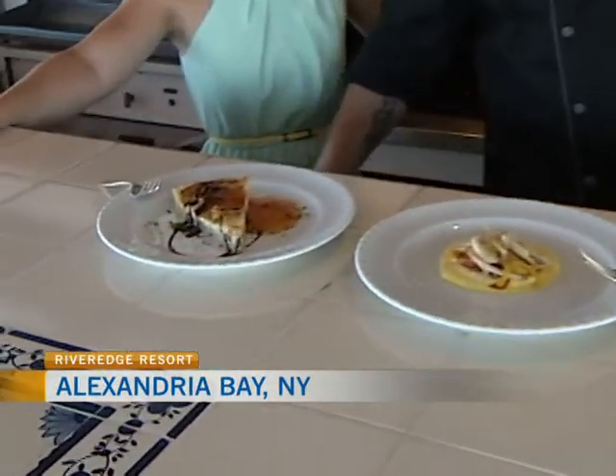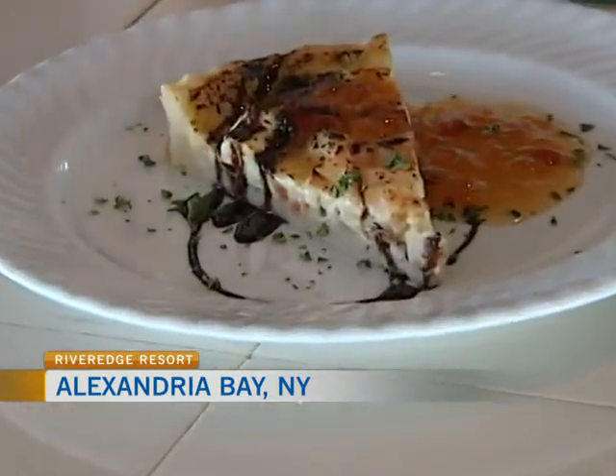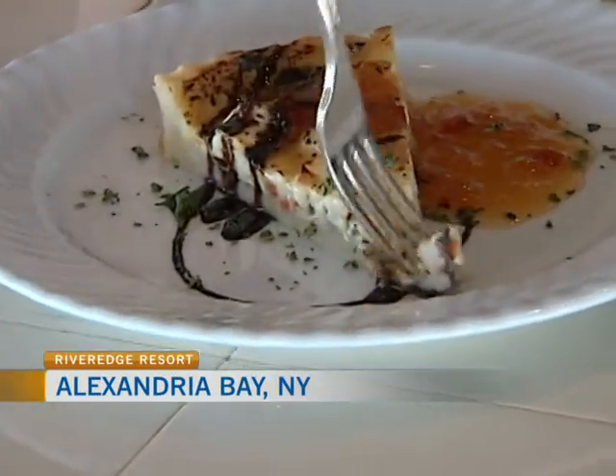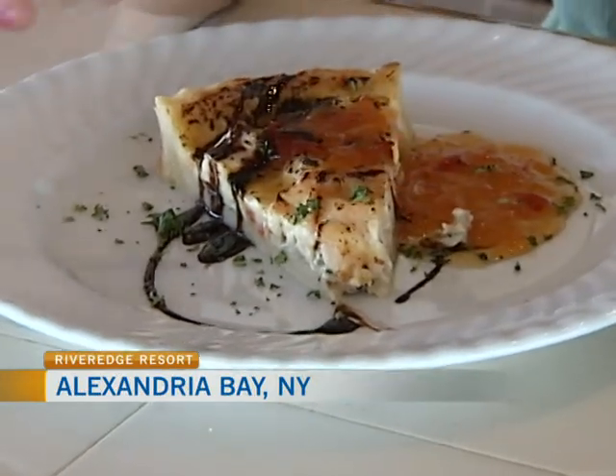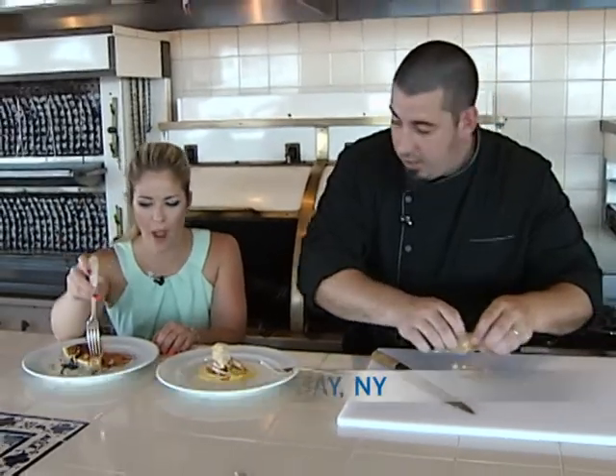What's this other dish? This is a lobster mascarpone cheese tart with a white truffle and grilled peach chutney and balsamic syrup. It's pretty much a crème brûlée baked in a tart shell, done savory instead of sweet. It's one of my biggest sellers. This is an appetizer dish as well.